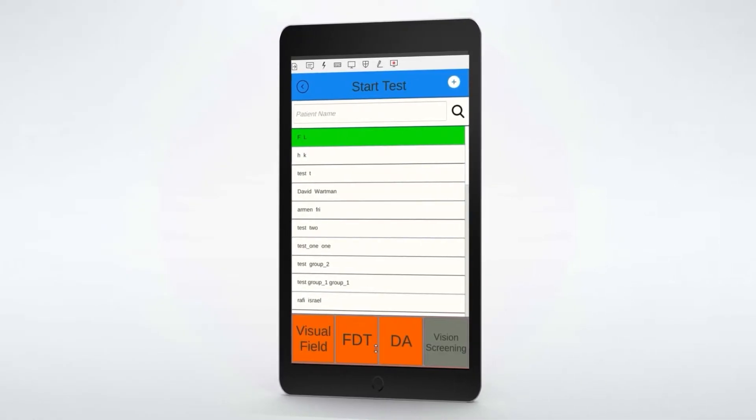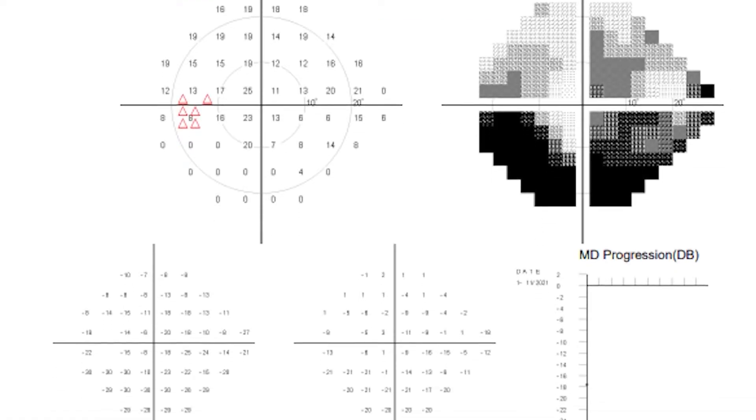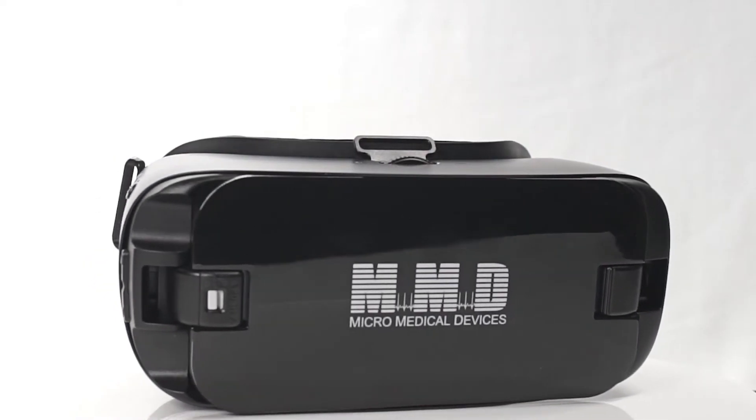Focus runs a full array of visual field tests as well as screenings for ptosis and progressive neurological conditions. If you're looking for dependable visual field testing that ensures a comfortable experience for every patient, the Focus is the right choice for your practice.